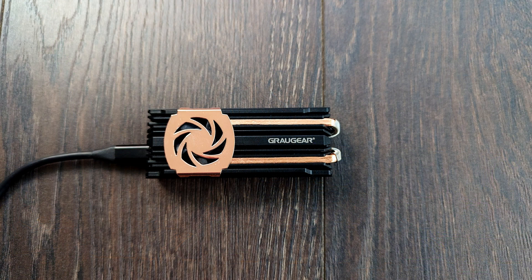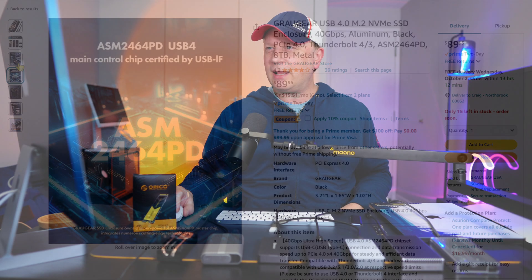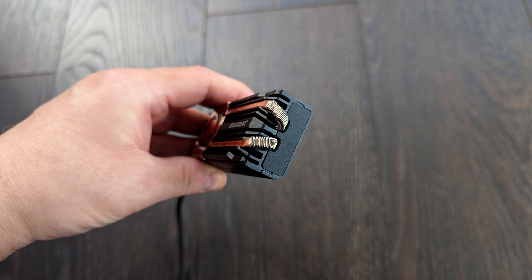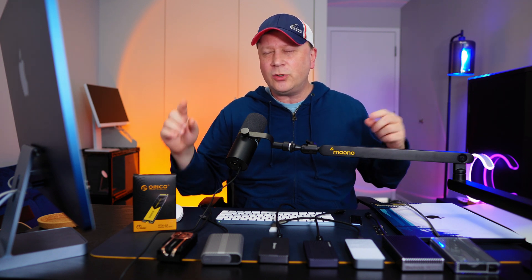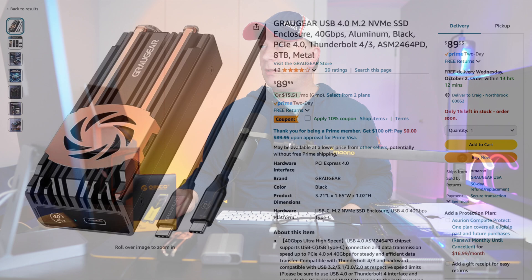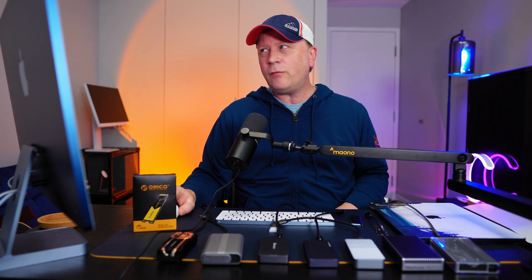The next one is the Graugear — the only enclosure with an active fan. It's $89 with a 10% coupon, built from solid aluminum with unique cooling bracket design and a small fan inside. I can't yet test whether the fan makes a thermal difference, but in terms of speed, this one performed really well: 2983.7 MB/s on writes and 3072 MB/s on reads — very consistent with the top-tier enclosures.